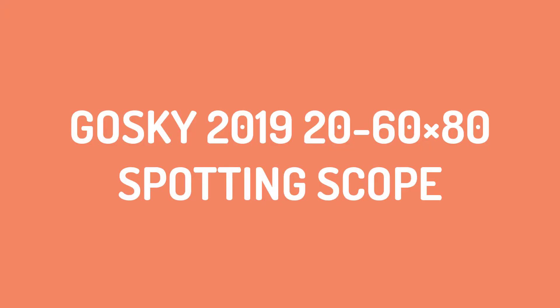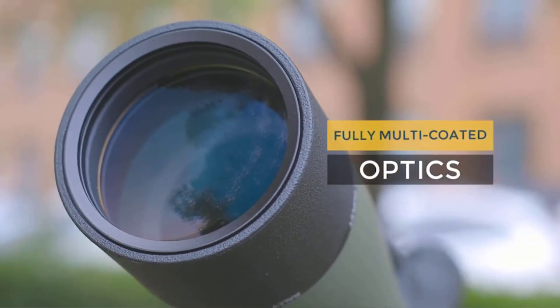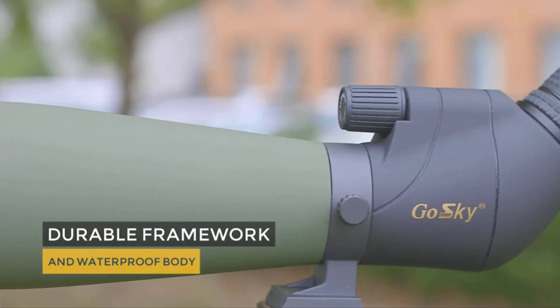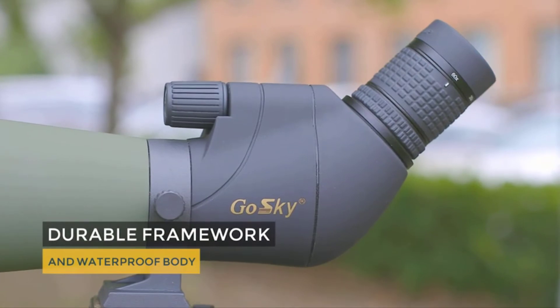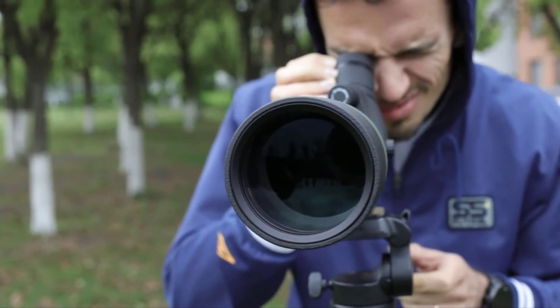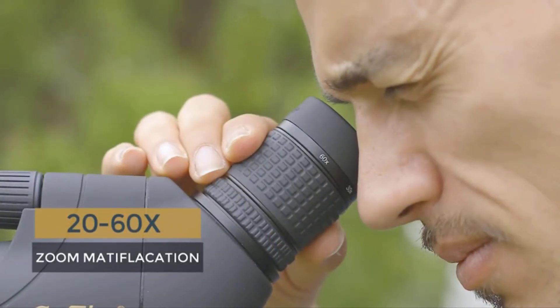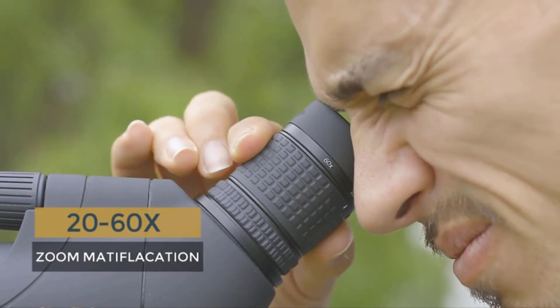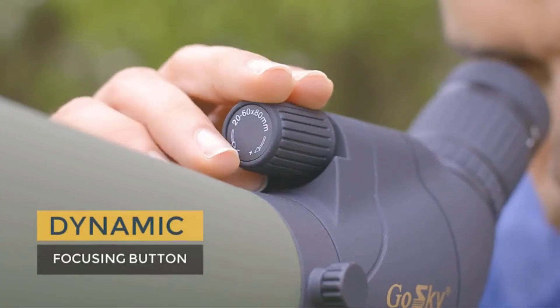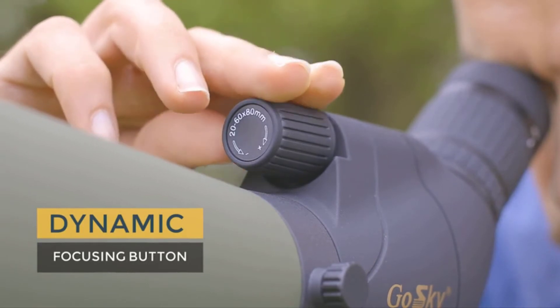Number 3: Gossky 2019 20-60×80 Spotting Scope. This updated version of the Gossky spotting scope comes with superior optical performance, better focus, and more powerful magnification abilities. Sturdy and durable thanks to its strong framework and rubber armor, the Gossky 2019 20-60×80 Spotting Scope can more than survive any rugged environment you throw at it. A great choice for archery, hunting, wildlife watching, camping, and target shooting, this scope is just as great for astronomical observations.